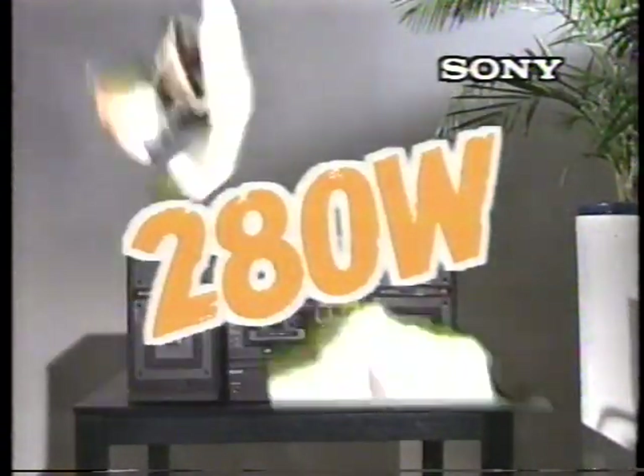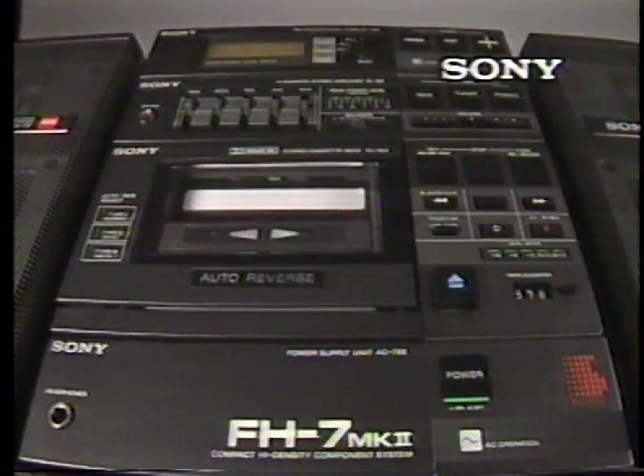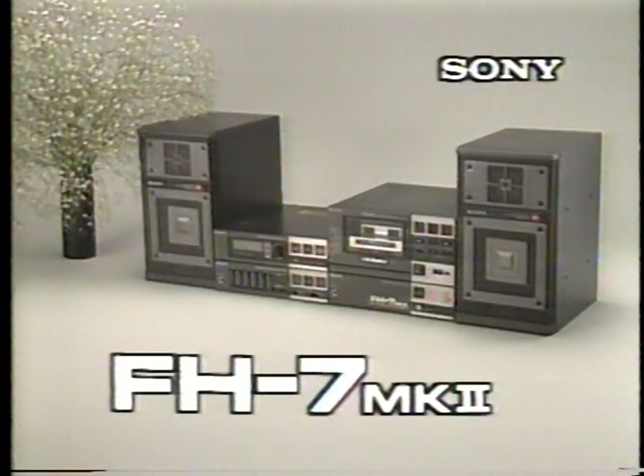280 watt peak music power output. Auto-reverse cassette deck. Compact hi-fi component system — Sony FH-7 Mark II.